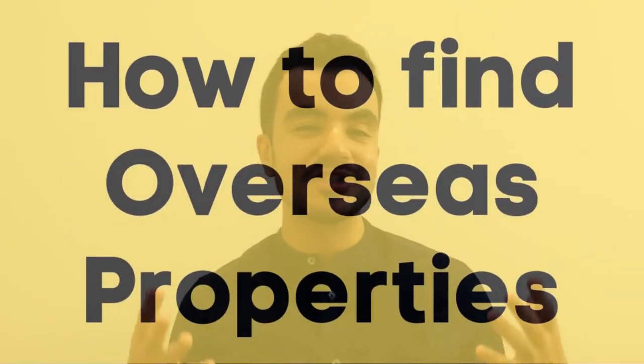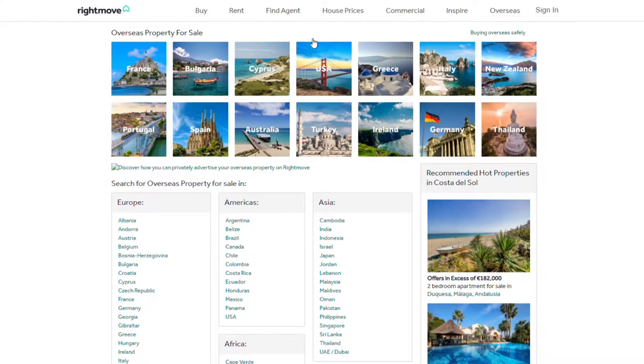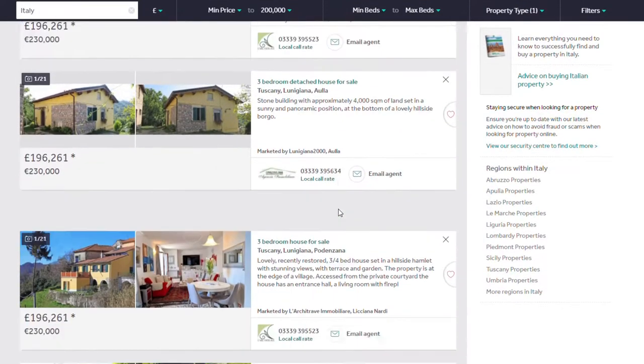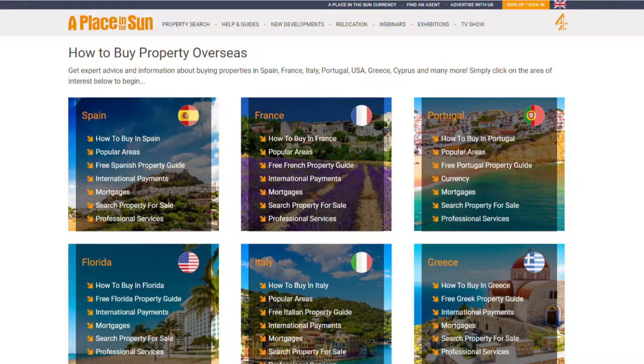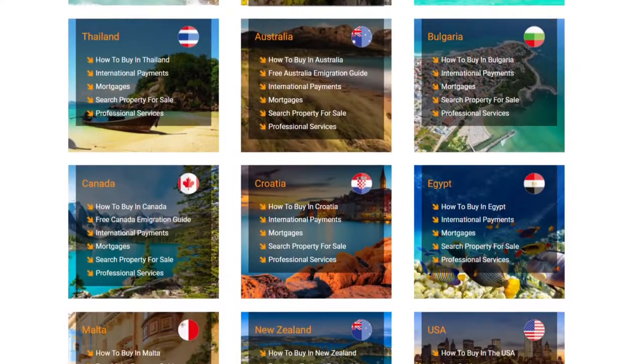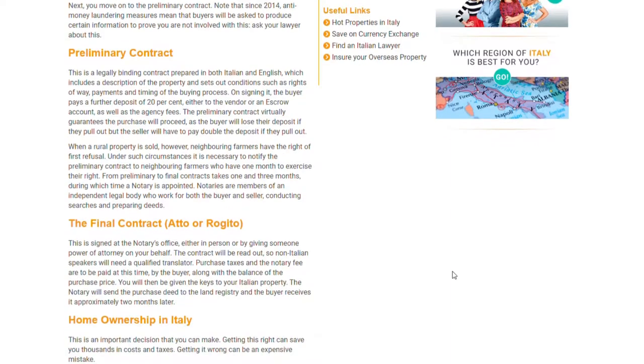How do you actually find overseas properties? Well, there are websites such as Zoopla, Rightmove, and OnTheMarket — websites you're probably familiar with — but did you know they actually have an overseas section where you can search for properties in other countries? Alternatively, there are high street agents which also deal in international properties, or you can go to the country yourself and speak with local agents. One really useful website I found was placeinthesun.com — a platform where you can learn a lot about a particular country's property market. It is limited to certain countries, but they are typically the more common ones people look for.